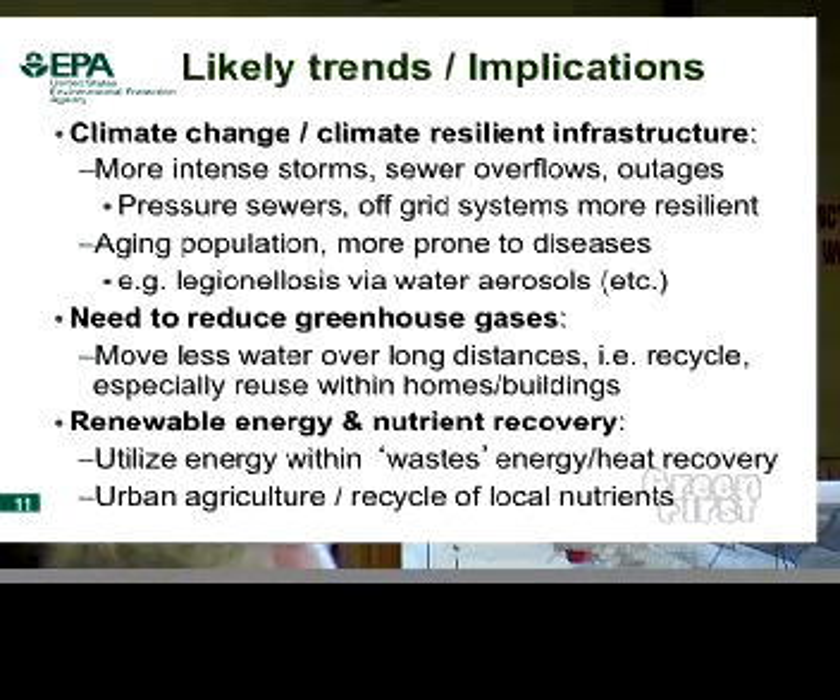Looking at likely trends — we've heard questions about climate change. It's already clear from intense storms, sewer overflows, and power outages that we need to build systems that are more resilient. Current sewers are designed to leak, and when it rains they infiltrate if they're not already a combined sewer overflow system. Systems like pressure sewers or vacuum sewers, which are designed not to leak, are a huge step forward. Off-grid systems are much more resilient. As we have an aging population, diseases causing respiratory illness like Legionella are becoming much more important — that's an aerosol problem. So when thinking about water fixtures, garden irrigation, showerheads, we need to consider this disease issue.